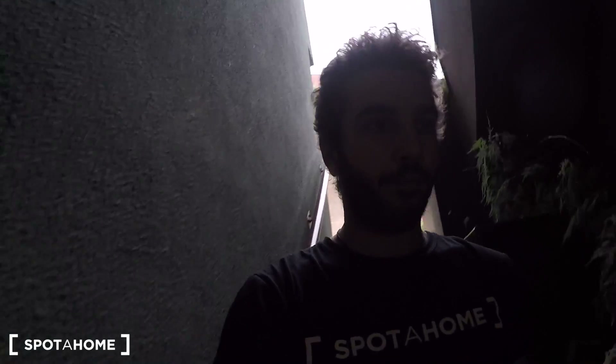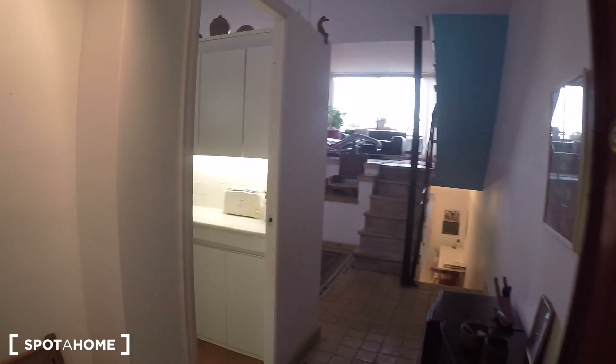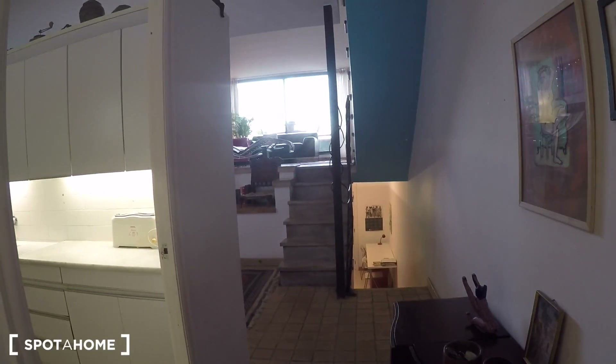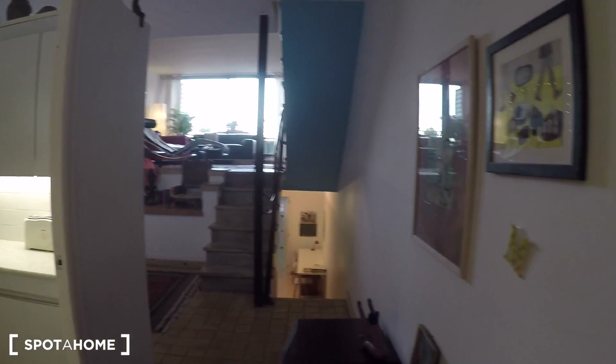These are the stairs. Here is the first door. And here we have the house — this is the entrance. This is the hall. Here we have the kitchen. Here the living room.